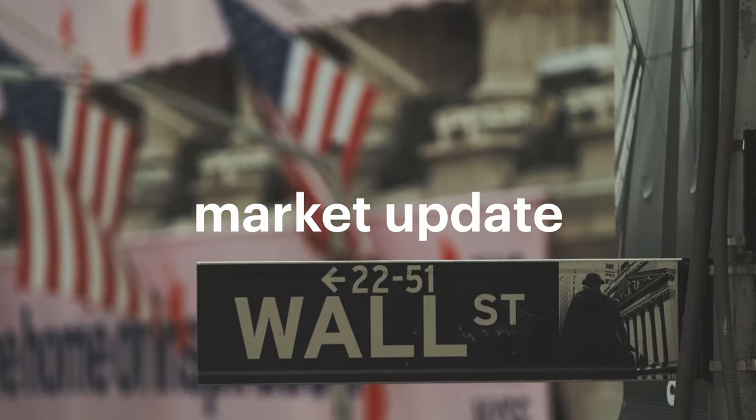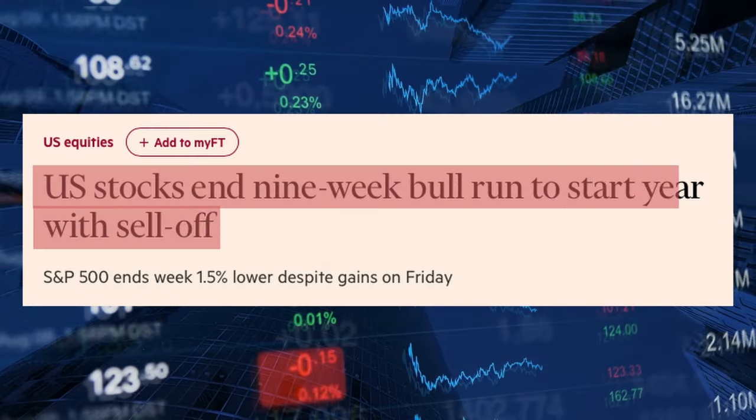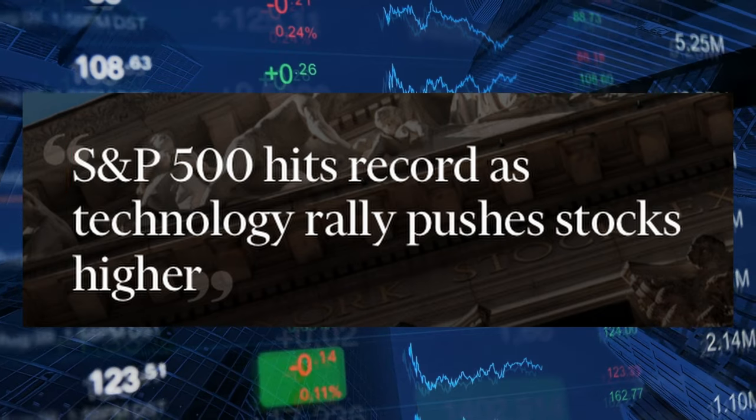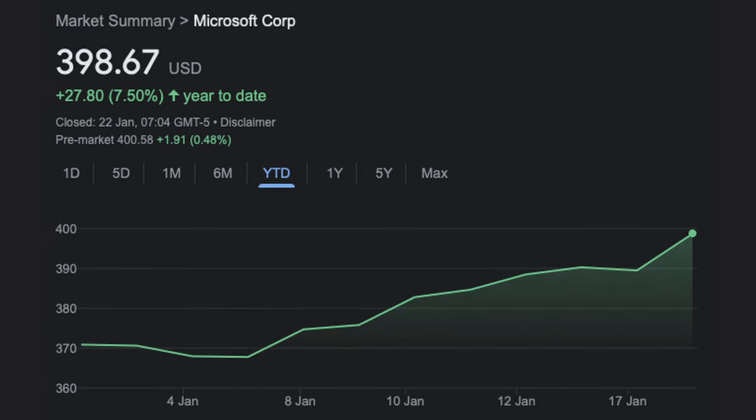Let's start off with a market update. I invest in the stock market and it's been a little bit of a funny start to the year. It all started off quite doom and gloom and then the US stock market recently rallied to all-time highs. That's largely been driven by tech, with the likes of Nvidia, AMD, Microsoft and Meta Platforms all popping off so far this year.